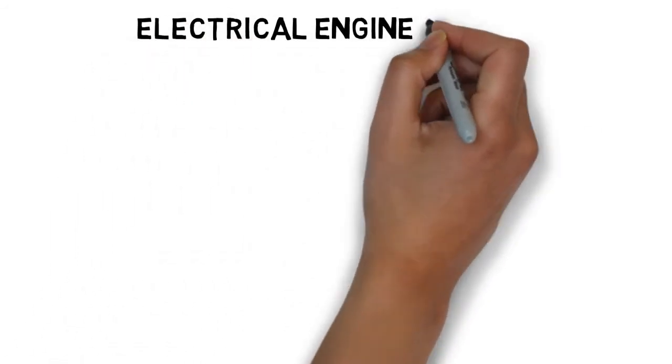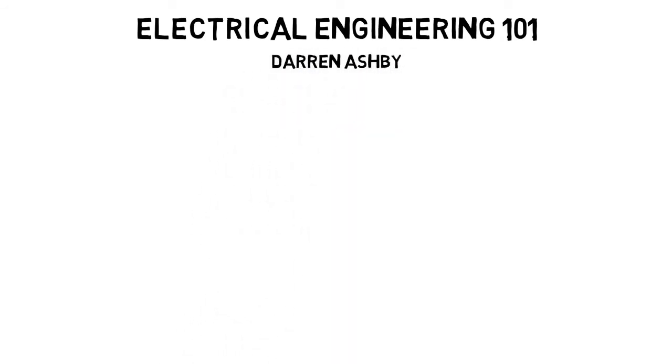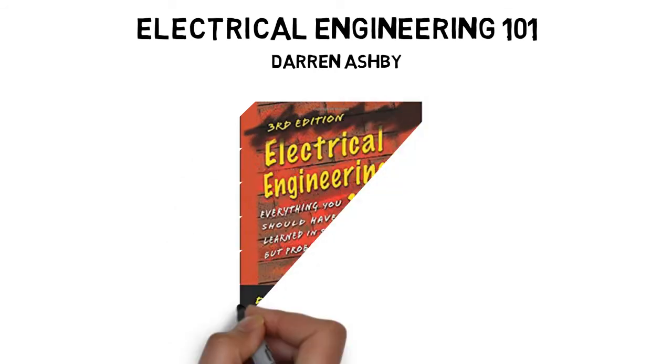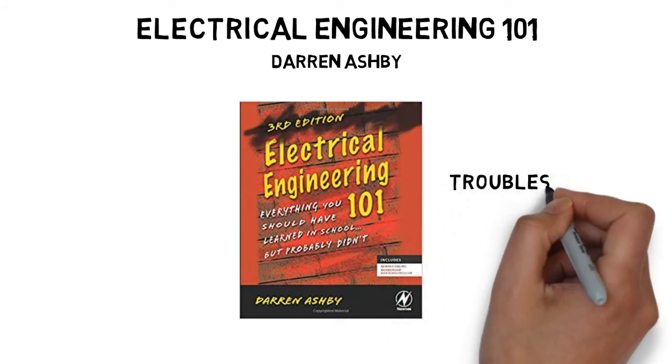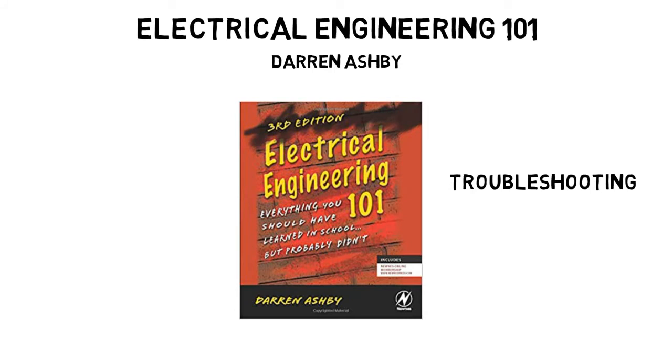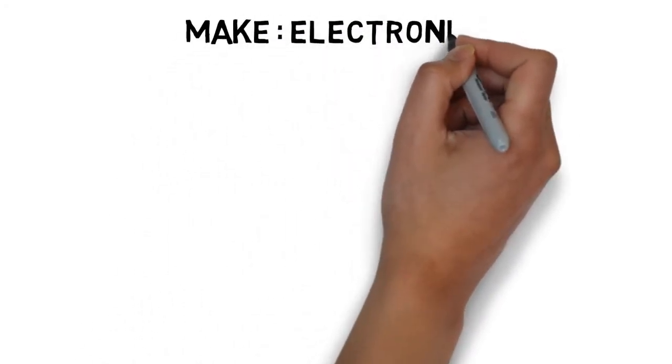Fourth on our list is Electrical Engineering 101, written by Darren Ashby. This book covers most practical aspects as well as how to design a verified product. It also includes a section called troubleshooting, which is the most important when dealing with practical electronics, where there are tricks to debug any system or circuit you need.